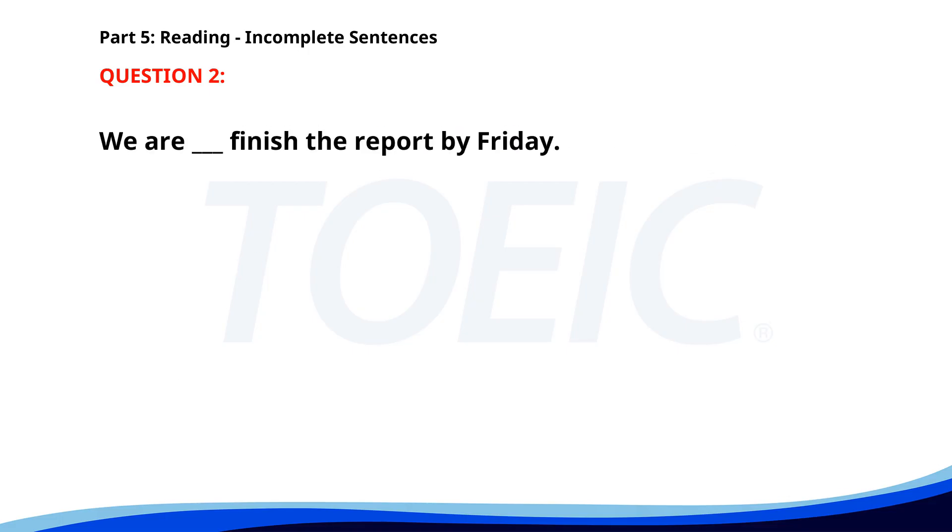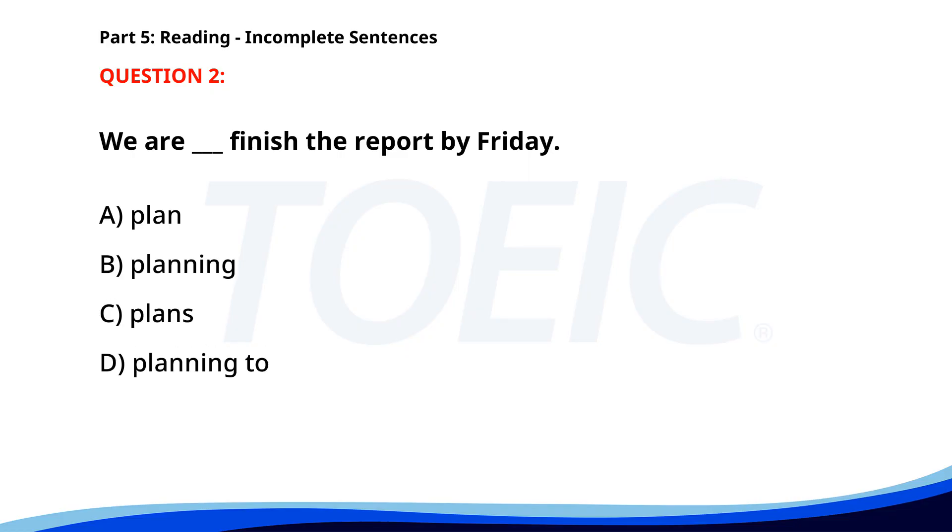Number 2. We are ___ finish the report by Friday. A. Plan. B. Planning. C. Plans. D. Planning to. The correct answer is D. Planning to.